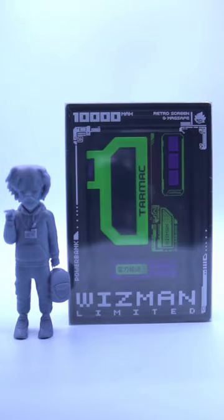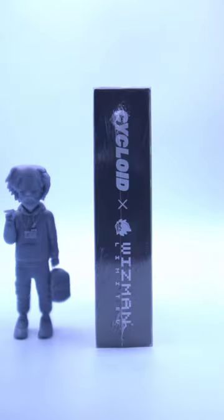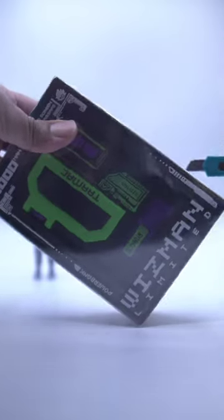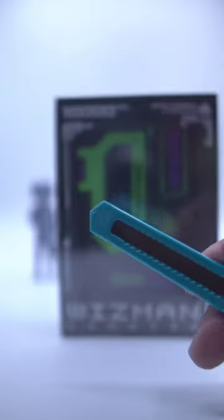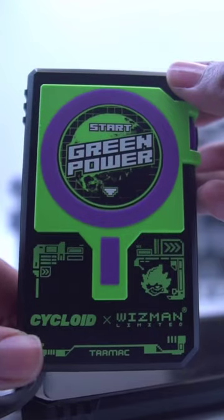Introducing the all-new 2023 power bank by Whiz Man — guarantee you won't find another power bank as dope as this one. With this power bank you'll be able to charge any of your devices on the go. The Cycloid has...